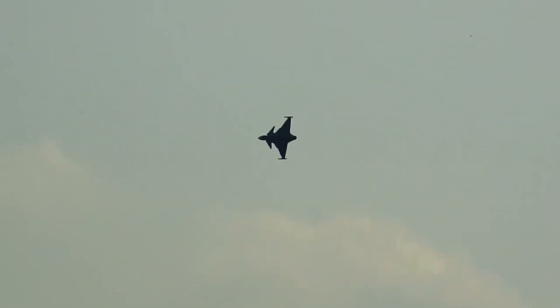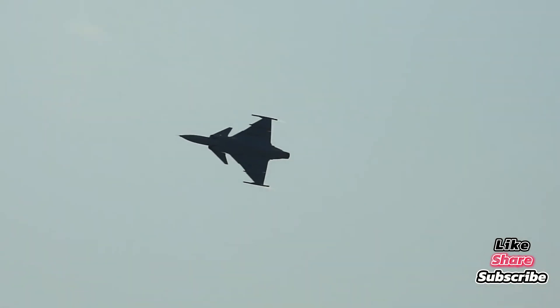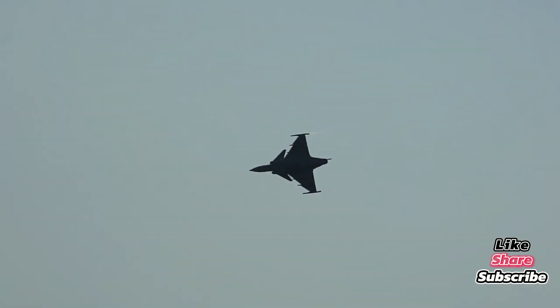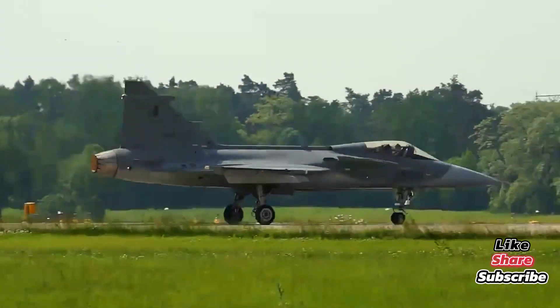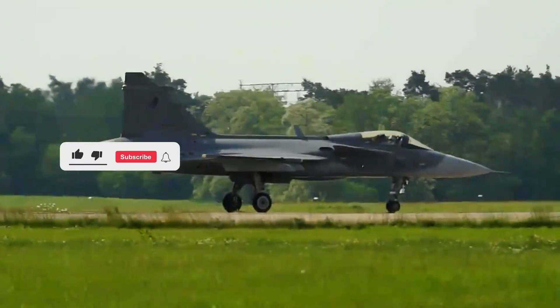It may not be the flashiest, it may not be the most talked about, but in terms of balance, efficiency, and pure design philosophy, the Saab JAS-39 Gripen is a masterpiece of modern aviation. What do you think? Is the Gripen the best value fighter on the market today? Let us know in the comments below, and don't forget to like and subscribe for more military aviation content.